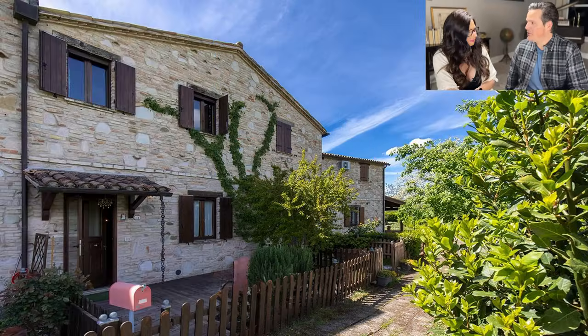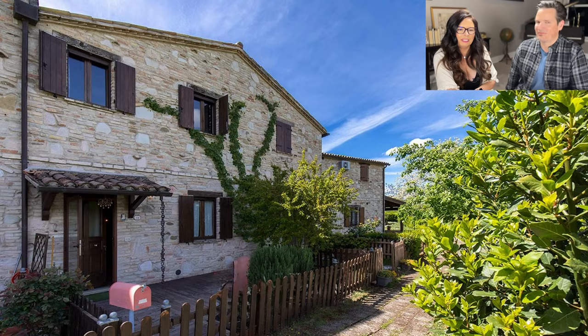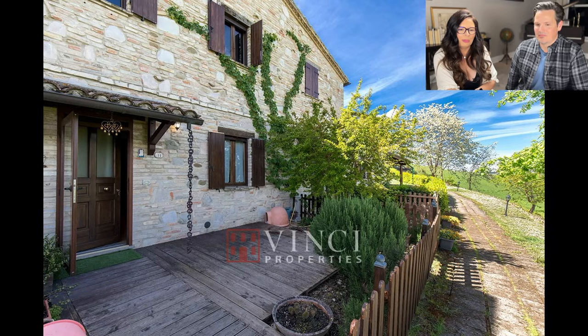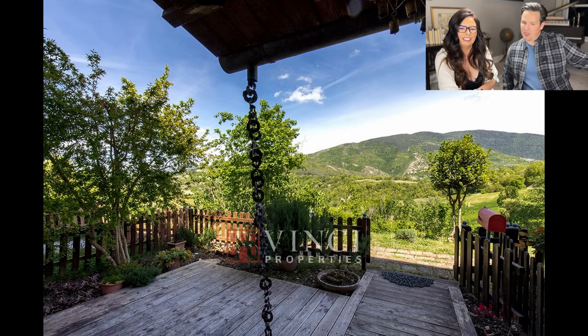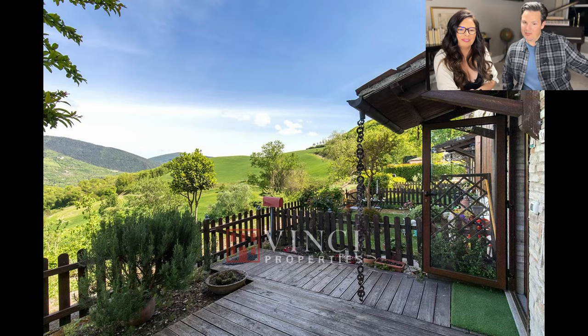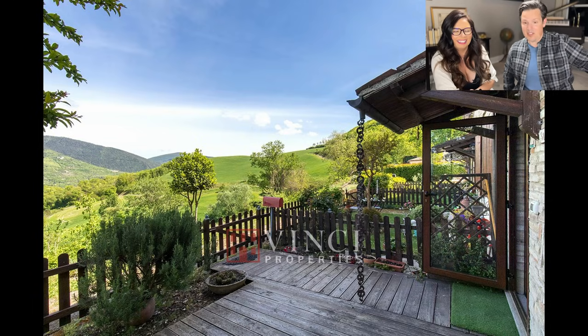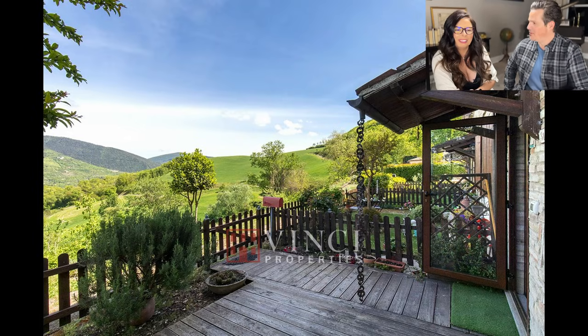Here we are at the first property. Look at that stone and the shutters — this one is cute. There's that cute porch area, and I love the chain they use for water drainage instead of a gutter. I would imagine there is a beautiful view from this area, and another Sound of Music-esque hillside — nine iron away from your happy hour tower.